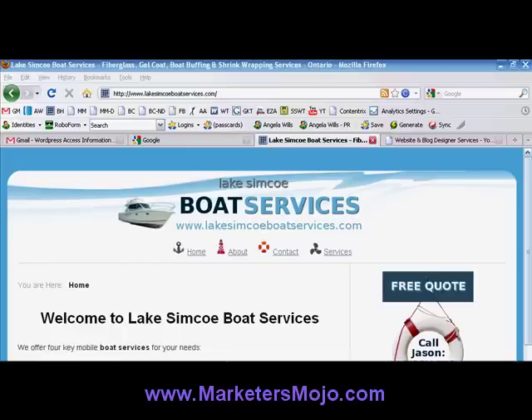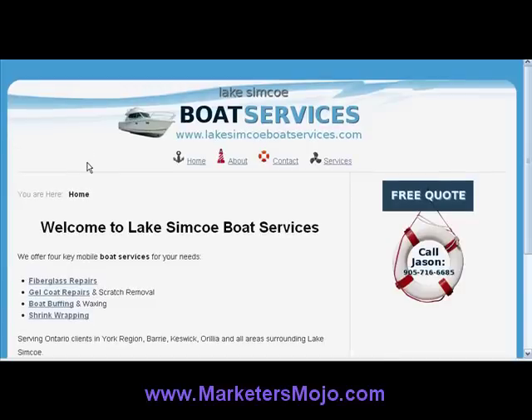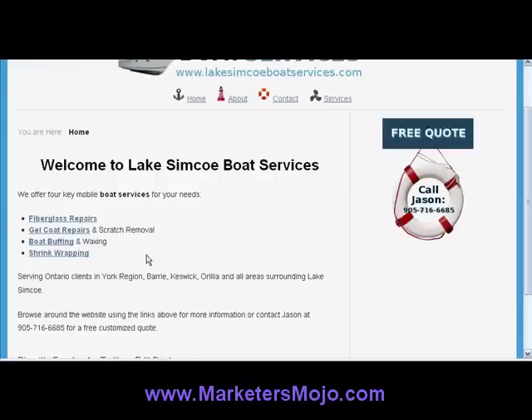What we did was create a number of pages targeted to those services. We've created a page for fiberglass repairs, gel coat repairs, boat buffing, shrink wrapping. I made sure that we have some keywords there, and again this is very low on content at the moment, but it is getting ranked. I'll show you it getting ranked in Google already, and the site is less than a month old. I'm really happy with this result and I know the client is really happy with it as well.